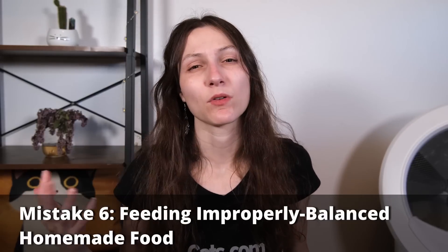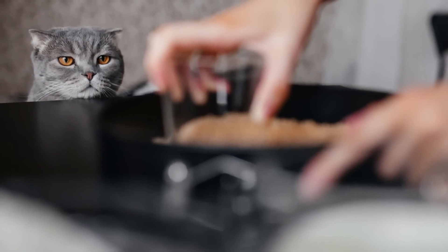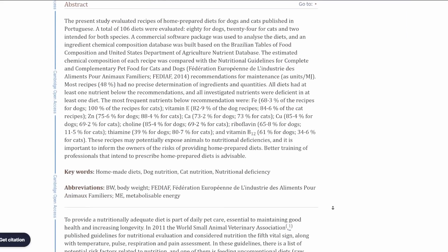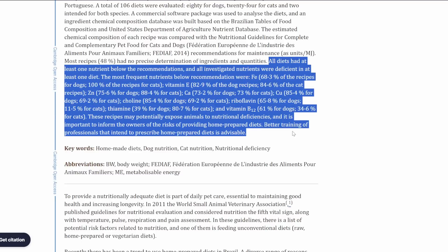The sixth mistake is giving your cat improperly balanced homemade food. A homemade diet can be really tempting and can be a great option, but a lot can go wrong when making your cat's food at home. A review of recipes published online for homemade cat food found that the majority of them were improperly balanced — they did not provide enough nutrition to allow a cat to thrive as a sole source of nutrition long term. This included recipes apparently formulated by vets. If you do choose to make homemade cat food, make sure you're using a recipe that has undergone analytical testing — prepared according to certain specifications, sent to a lab for analysis, and compared nutritionally against established guidelines for feline nutrition.